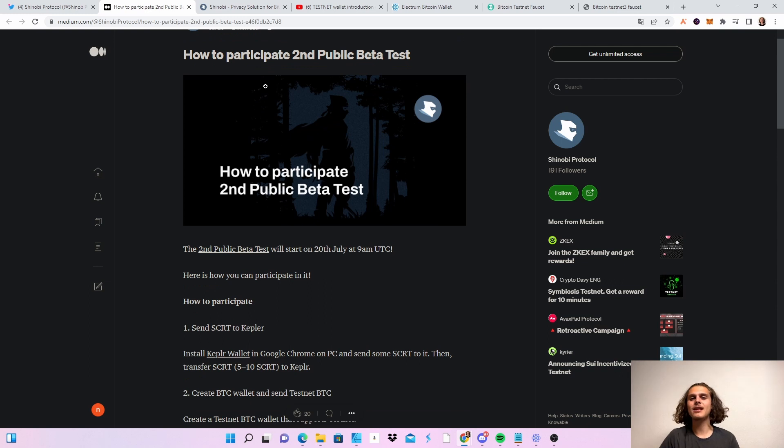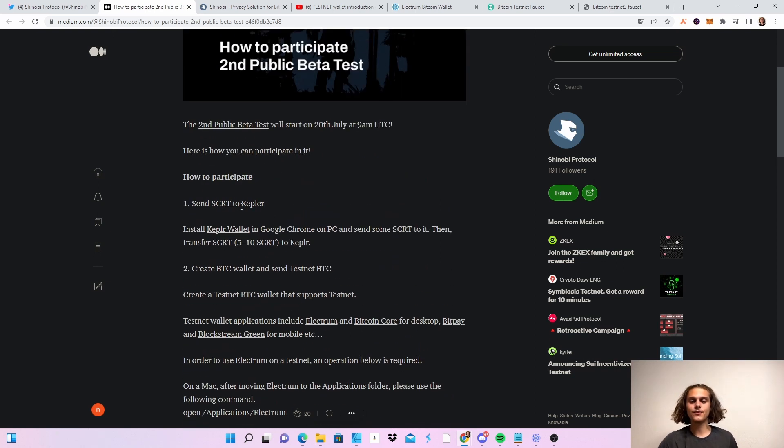The second public beta testnet has been live for two days, and here is how you can participate. First of all, you need some Secret on your Kepler wallet. They say between five and ten Secret, but I had one Secret on my wallet and it worked fine. If you want to do it a few times or even once, make sure you have like one or two Secret to cover the fees.